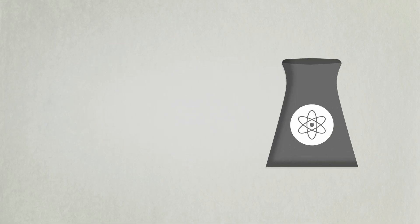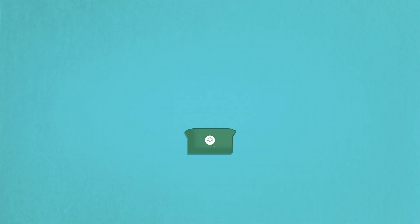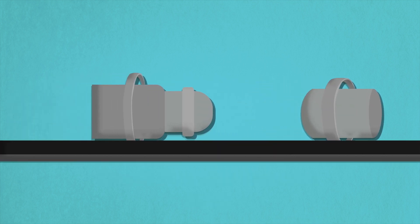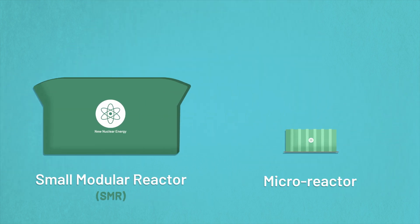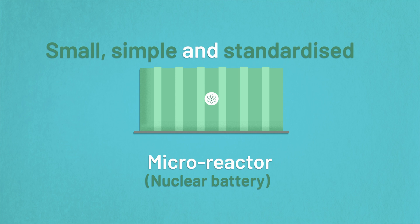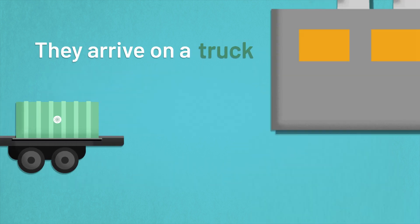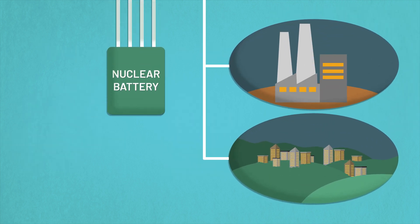We're not talking here about big old nuclear reactors, but new and advanced ones, including small modular reactors. They're made in factories, coming off the production line to be transported to site for installation. And micro-reactors, known as nuclear batteries — these are small, simple and standardised reactors with safety features second to none. They literally arrive on the back of a truck, ready to plug and play without even needing refuelling.